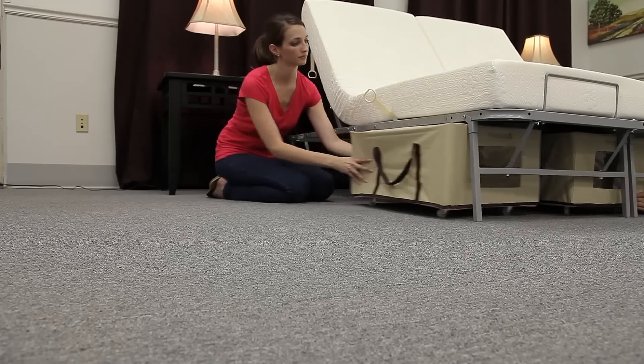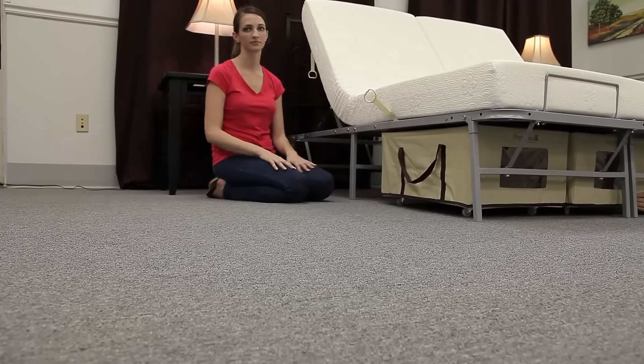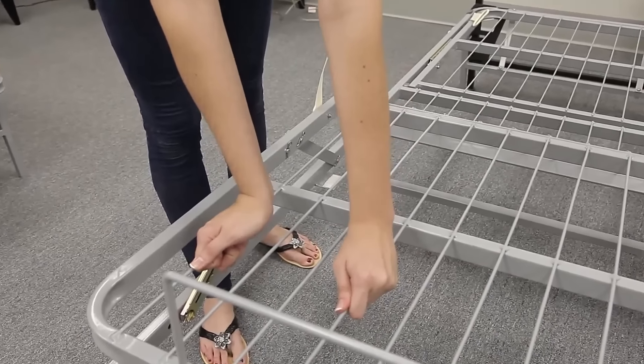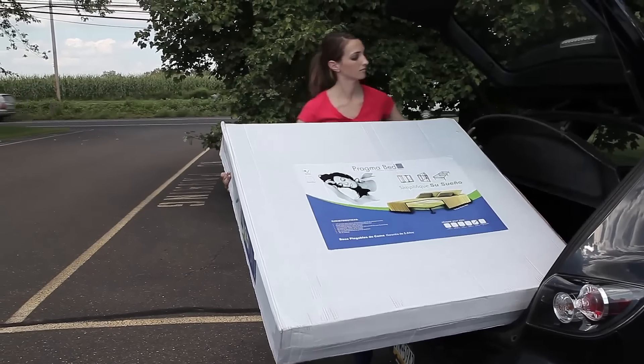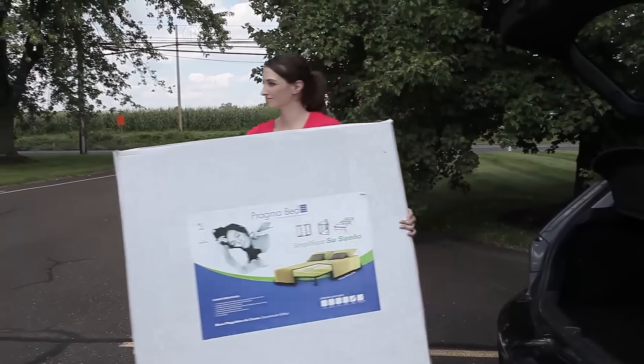14 inches of clearance maximizes storage. Pragma's steel frames eliminate the need for a box spring and do not sag or squeak. These frames are designed to fold for easy transportation and storage.